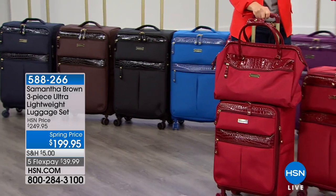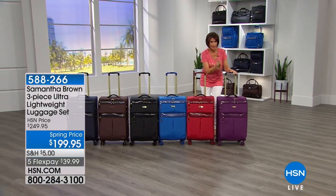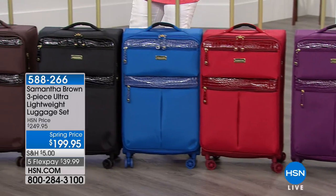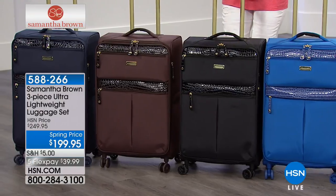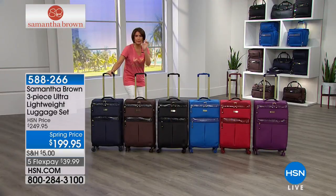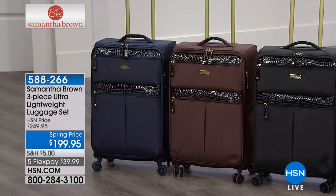Now let's go through the colors. The purple — I have about four dozen left, so if you want the purple set you need to be ordering right now. We also have it in red, royal blue, black with a beautiful croco embossing and gold accents — elegant, classy, beautiful — chocolate brown, and navy. If you want the navy, we have fewer than 200 left.